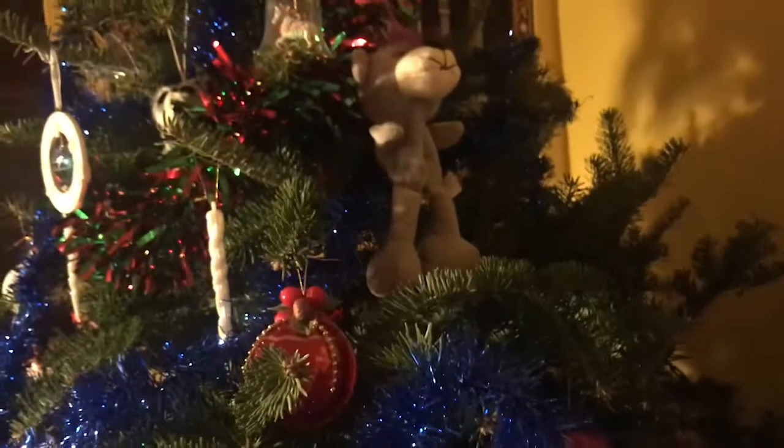This is our tree — it's a little sparse. Usually every year it's a combination of my mom's ornaments and my ornaments, but this year it's just my mom's. I kind of packed mine away, ready to move when we move.